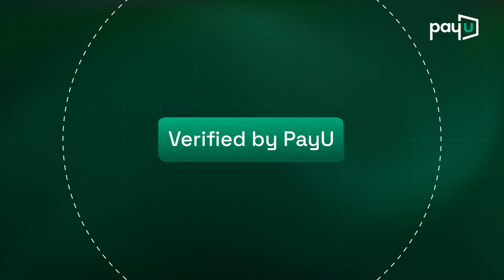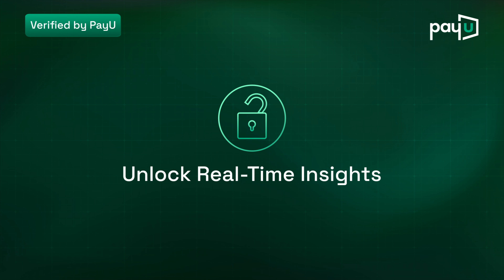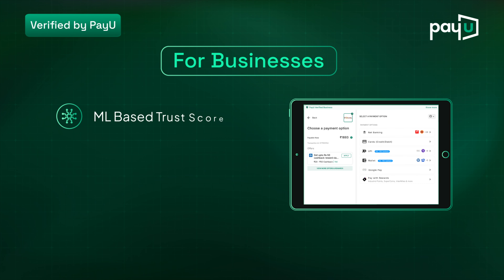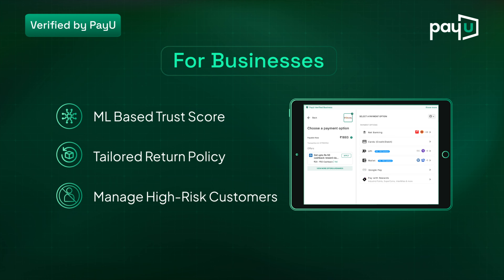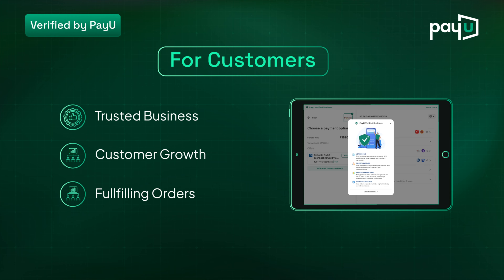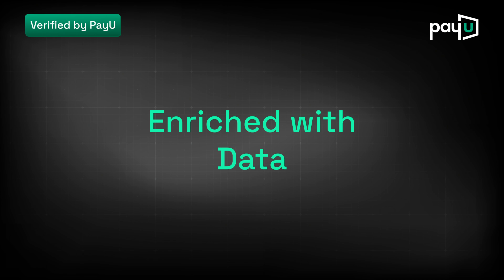Verified by PayU offers data-backed insights. For businesses, it gives an understanding of customer behavior with an ML-based trust score to tailor policies and manage high-risk customers. Verified by PayU also shows customers your reliability, helping you drive business growth.